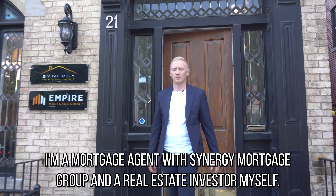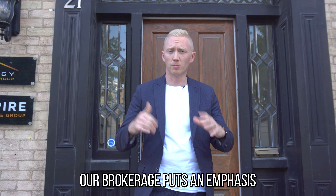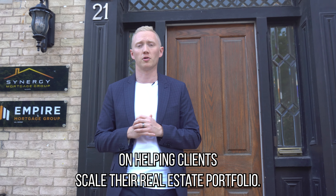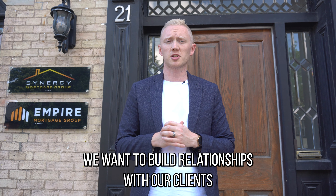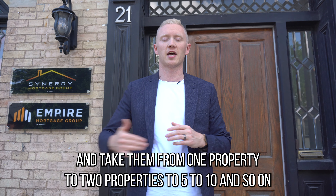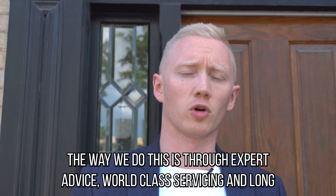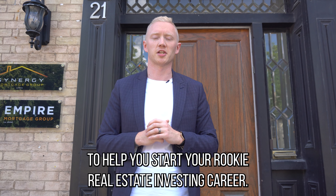What's up, guys? My name is Ashton Lambert. I'm a mortgage agent with Synergy Mortgage Group and a real estate investor myself. Our brokerage puts an emphasis on helping clients scale their real estate portfolio. We want to build relationships with our clients and take them from one property to two properties, to five to ten, and so on. Come on inside — I'm going to share some tidbits on the mortgage side to help you start your rookie real estate investing career.